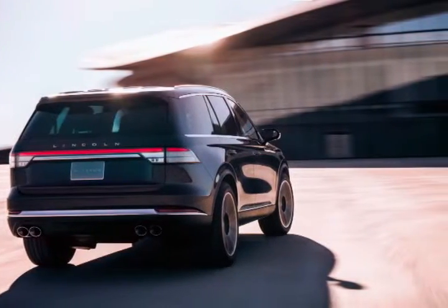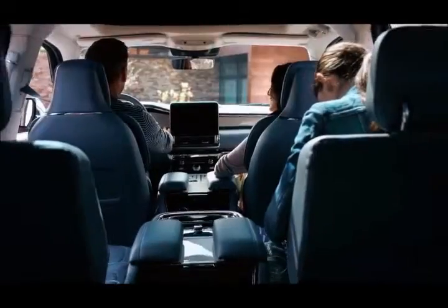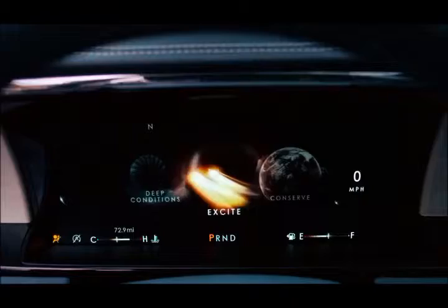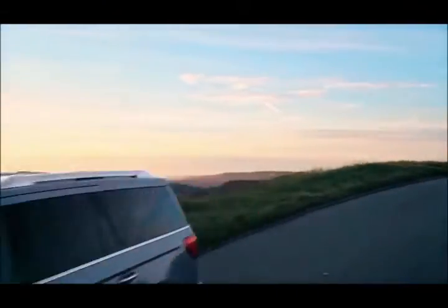The Aviator offers several production-first highlights for Lincoln, including a plug-in hybrid powertrain and phone-as-a-key technology, enabling customers to lock, unlock, and fully operate the SUV without a physical key.